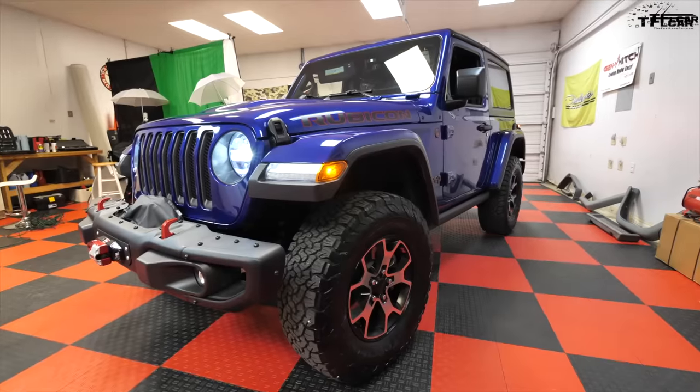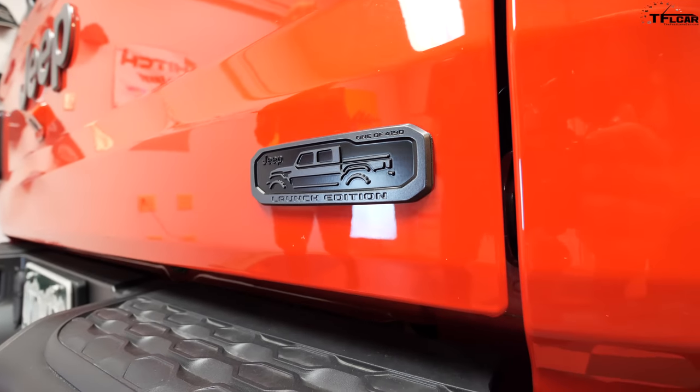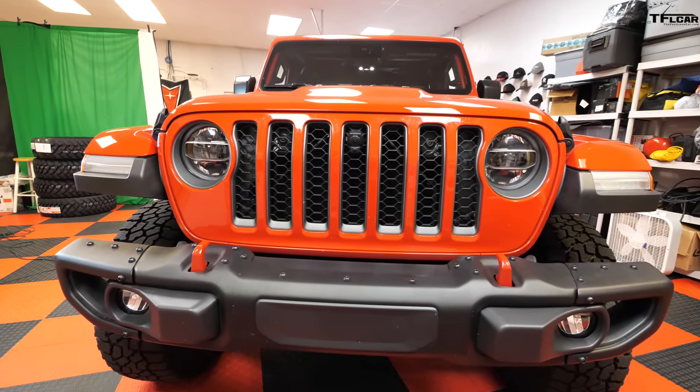Welcome to another episode of 'Dude I Love or Hate My New Ride.' Today I have Brian and Sonia here. Brian, you were here a couple months ago — back in November — and you had a JL. But now this is your truck, right? This is a brand new 2020 Jeep Gladiator. In these videos we help you guys find a great car or, in this case, truck — the buying process, what you like, what you don't like — so you can learn the real experience from real owners.